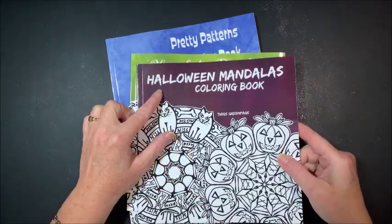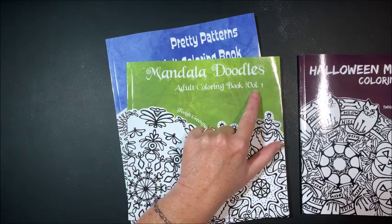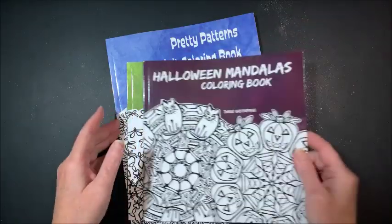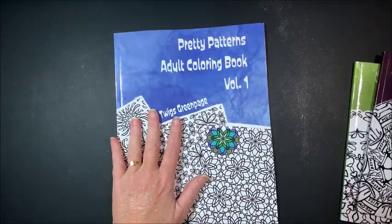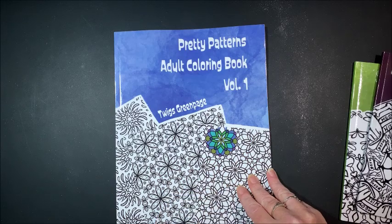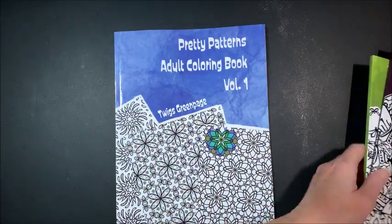We have a Halloween Mandalas book. We have a Mandala Doodles book, which is volume one, so I'm not sure if there are more volumes. These are two travel size books. And right up my alley is the Pretty Patterns Adult Coloring Book, again volume one, so not sure if there are more volumes to the pattern books either.